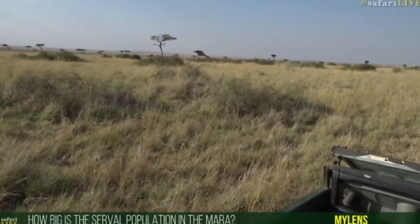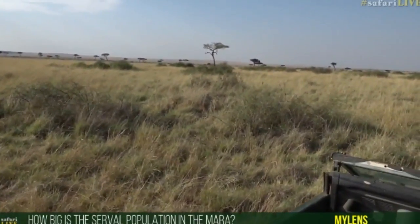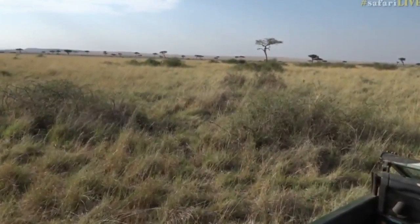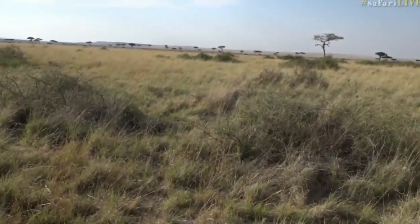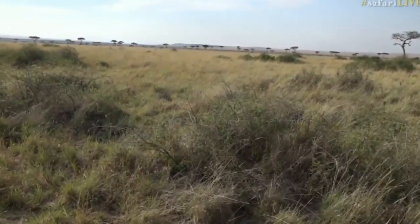You'd like to know how big the serval population is in the Mara. I don't have a clue on exact numbers, and I'm sure nobody really does, but what I can assure you is that there are many, many serval. It's one of the best places I've ever worked where you can see serval.